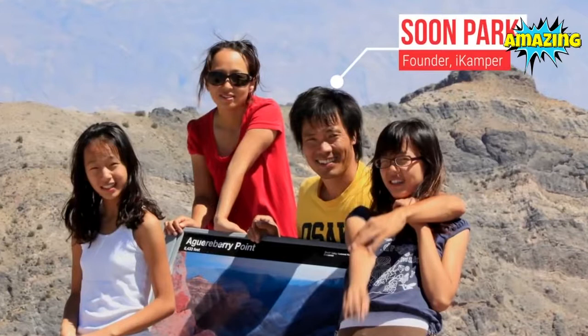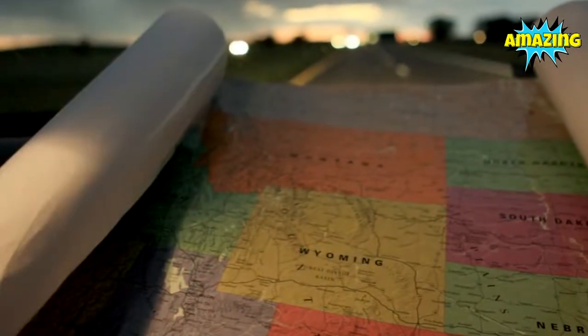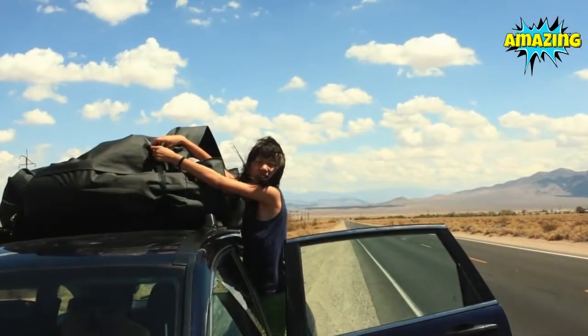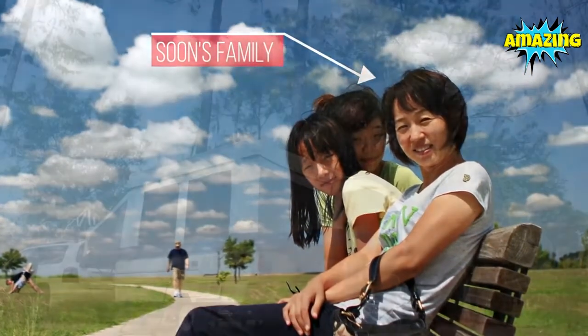My name is Soon Park, founder of iCamper and creator of the Sky Camp. In 2009, my family and I hit the road and covered 58,000 miles all across North America over three years. I was traveling with my wife and two daughters, and we weren't satisfied with the comfort of a traditional tent or the time to pitch it.